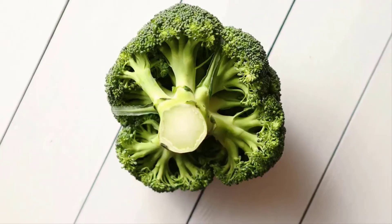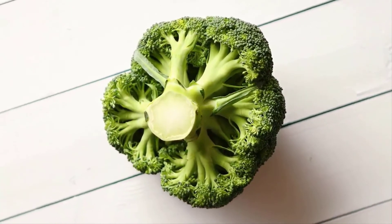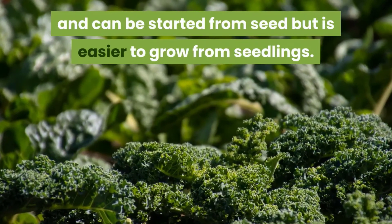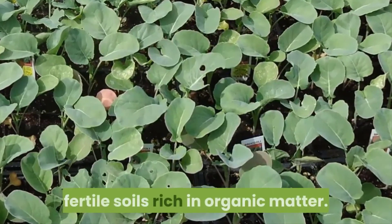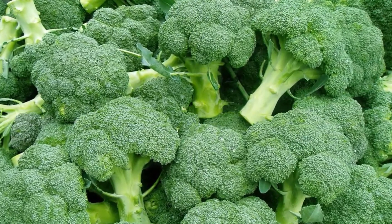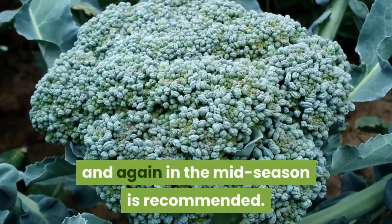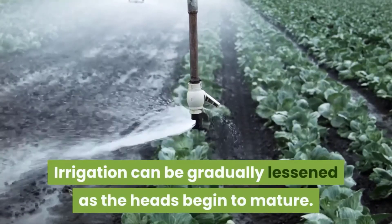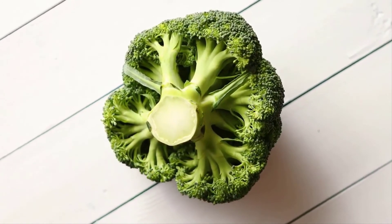Broccoli. This vegetable is closely related to cauliflower but is generally easier to grow than its white-hued cousin. This plant prefers cool temperatures and can be started from seed but is easier to grow from seedlings. Plant the seedlings in well-drained, fertile soils rich in organic matter. Broccoli can be planted according to the same schedule as cauliflower seedlings. Fertilizing during planting and again in the mid-season is recommended. Irrigation can be gradually lessened as the heads begin to mature. If grown from seedlings, the heads will be ready for harvest 2 months after planting.